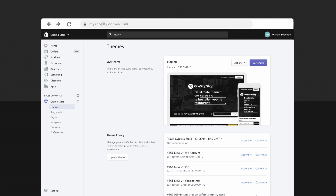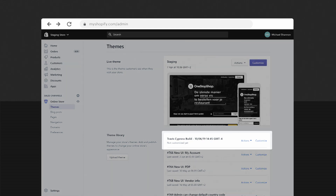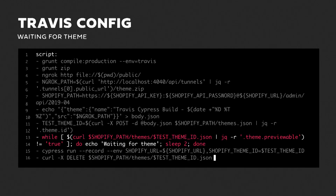We make that POST request with the body we just set up. Whenever you create a theme through the API, the response includes the ID of that newly created theme, which we save into a variable for running the tests. We've now compiled the theme, zipped it, made it publicly available, built the request body, and made the API call to Shopify, saving back the returned theme ID. But we're not quite ready to run tests yet — we need to wait for Shopify to finish processing the theme, which can take 10 to 20 seconds depending on theme size.